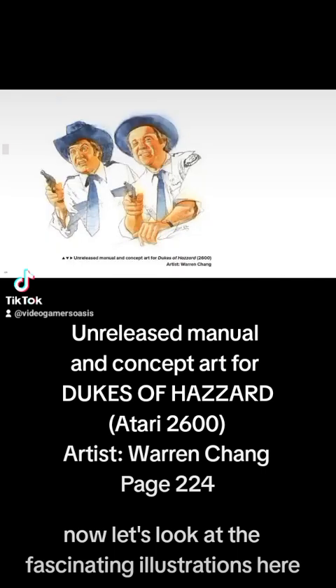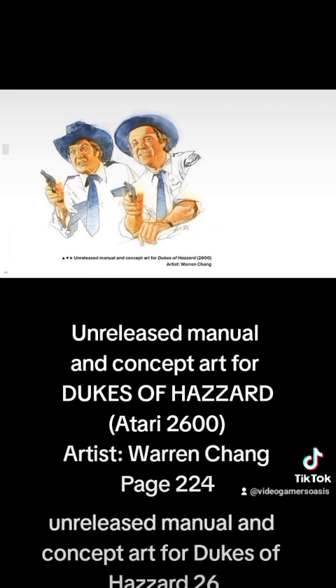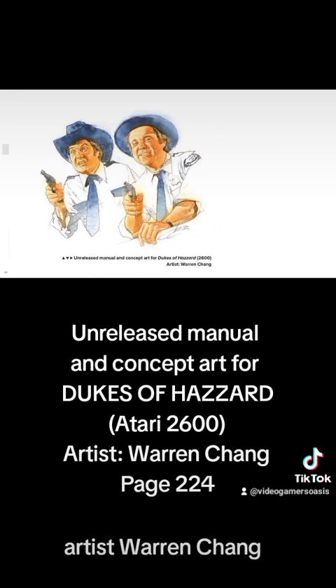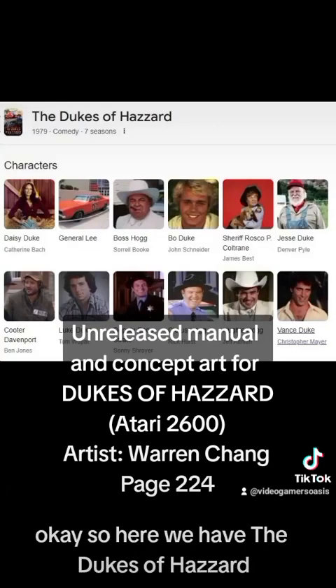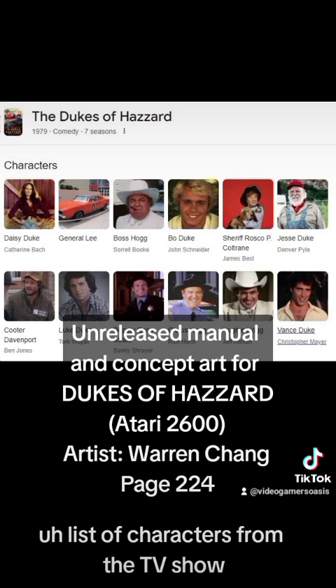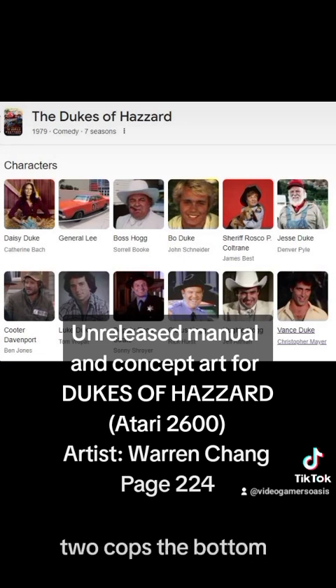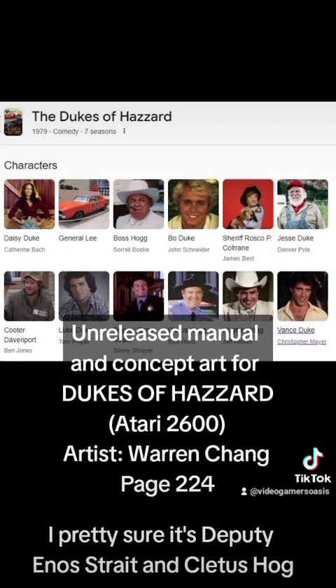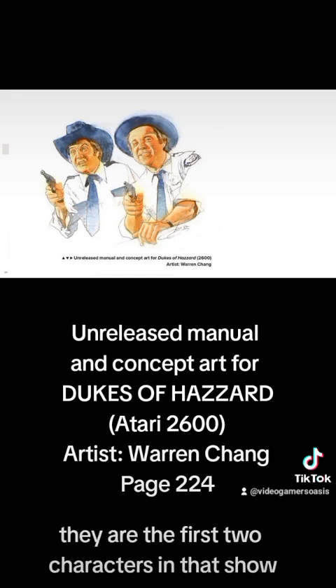Now let's look at the fascinating illustrations. The description reads: unreleased manual and concept art for Dukes of Hazzard 2600, artist Warren Chang. We have the two cops, the two comical comedy relief characters. I'm pretty sure it's Deputy Enos Strait and Cletus Hogg — those are the two gentlemen listed in the illustration there, the first two characters in that show.